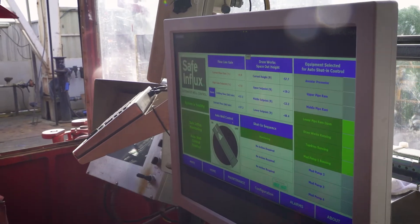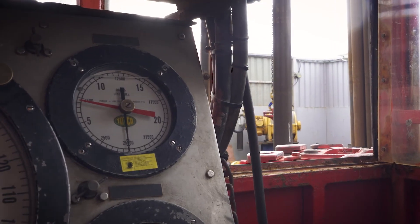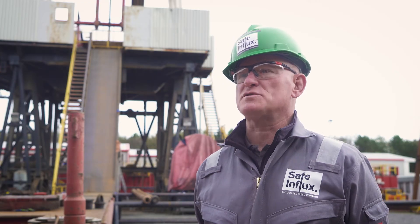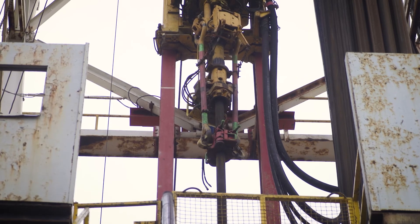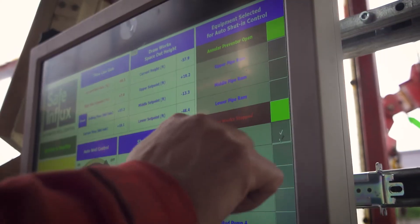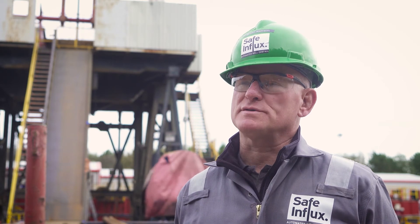We have nearly 40 additional modules that can also be implemented using the same technology to cover every facet of the well construction and decommissioning operations. We feel that if this technology can be applied to every drilling rig, we'll be able to save hundreds of lives around the world.